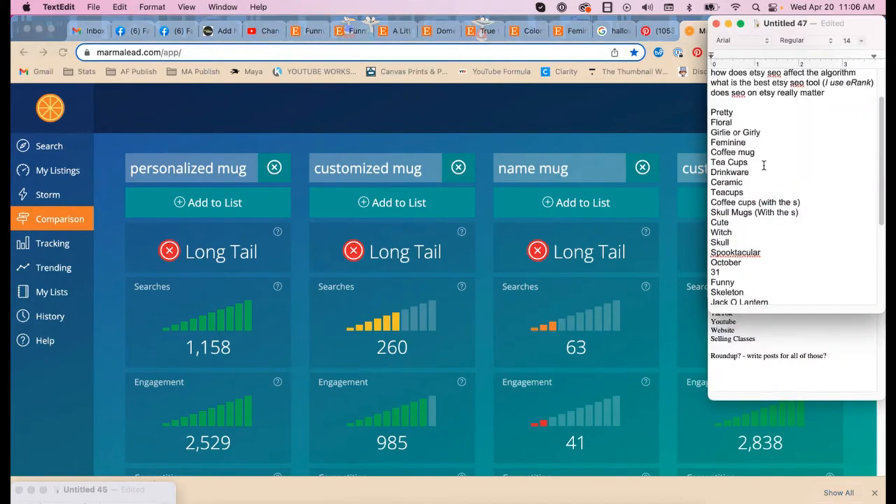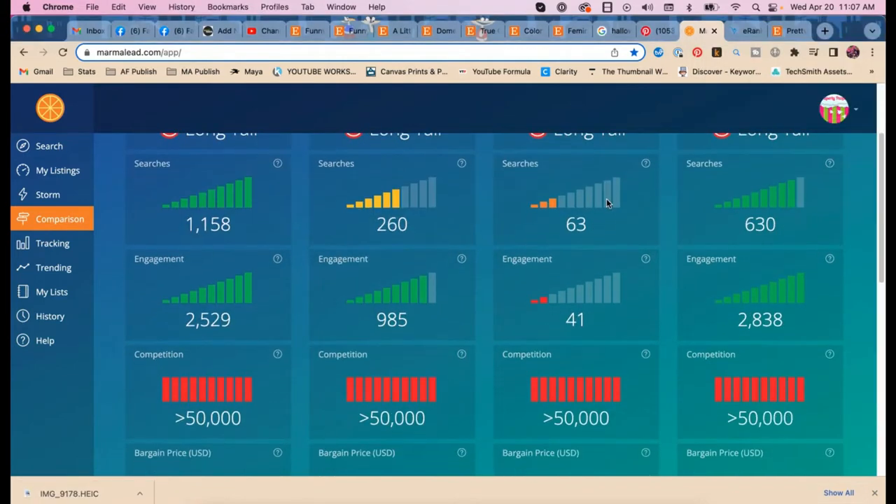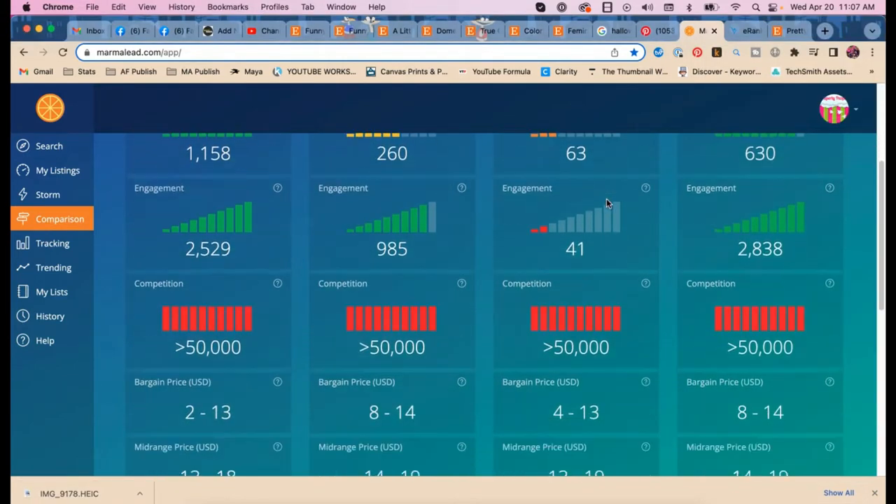Interesting — it goes: personalized mugs is popular, custom mugs is better than customized mugs. I would not have thought that. And 'name mug' doesn't seem to be a good keyword either.